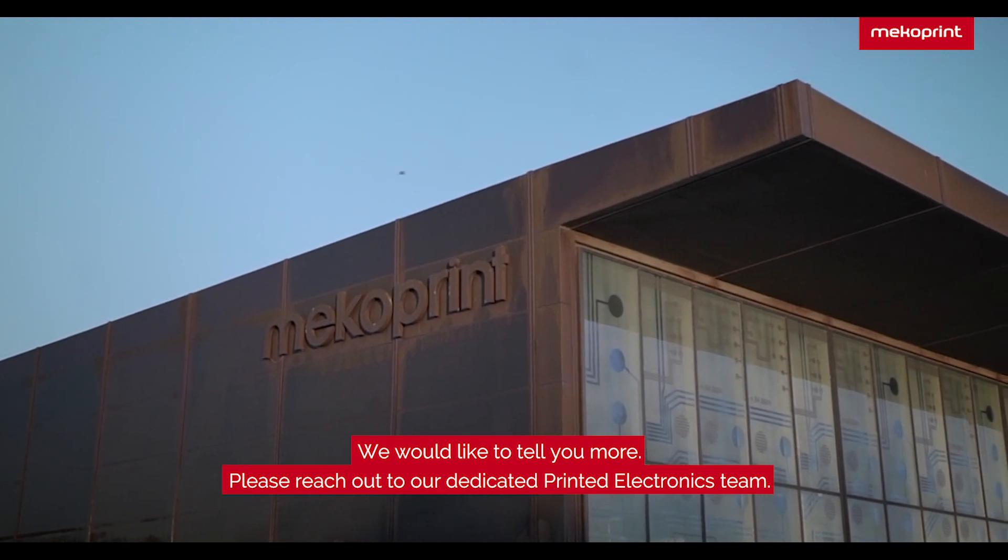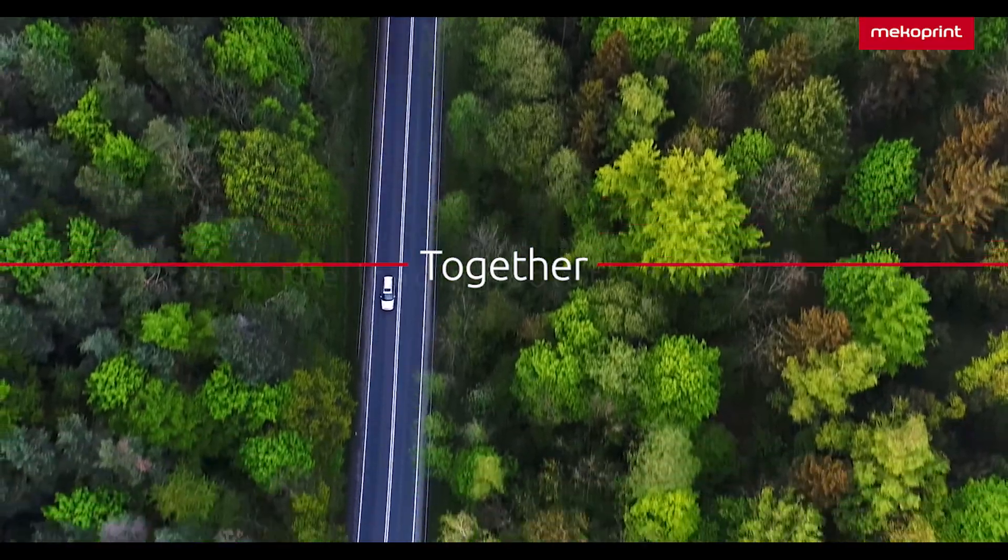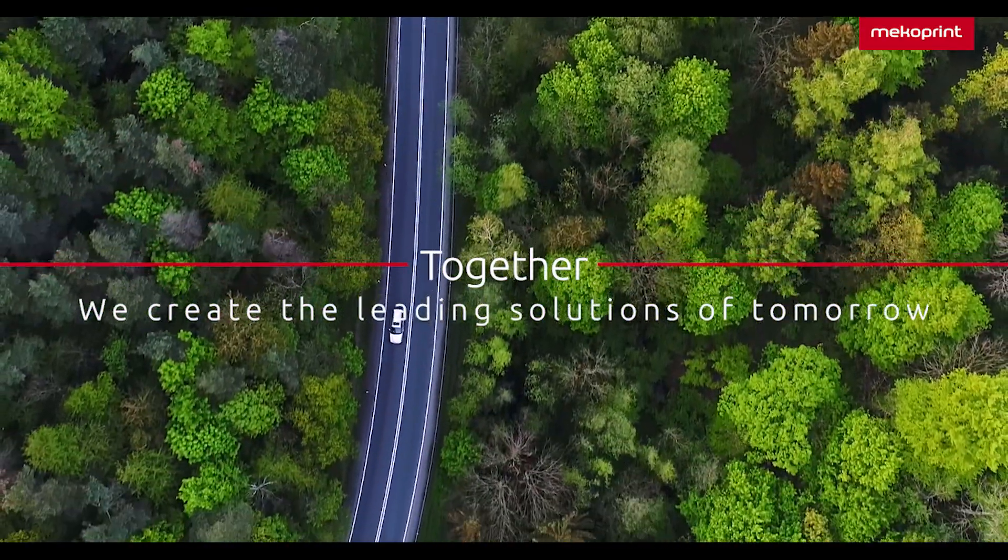We would like to tell you more, so please reach out to our dedicated printed electronics team. Together, we create the leading solutions of tomorrow.